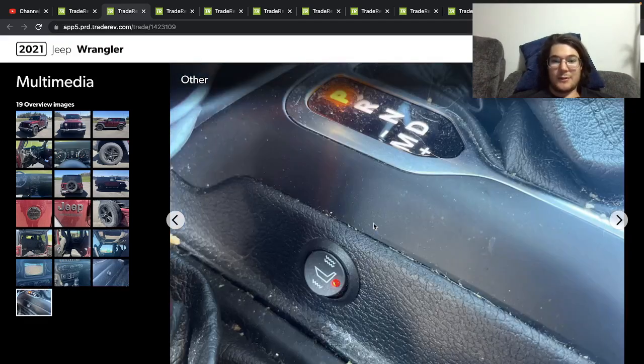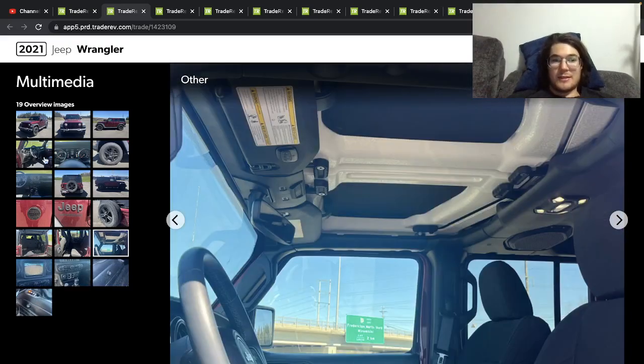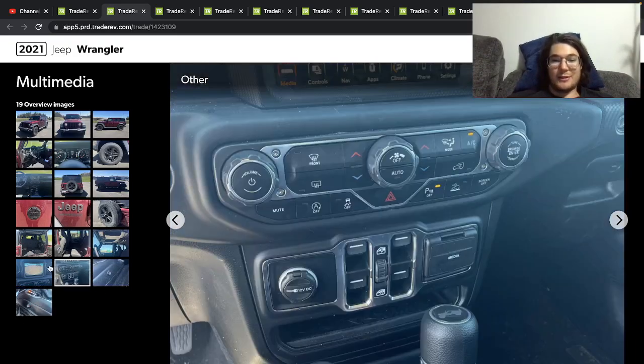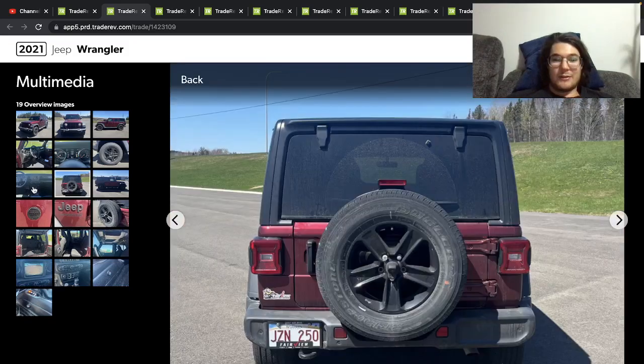Heated seats — looks aftermarket, that's weird. Are the seats aftermarket? I don't know, it looks like some sort of aftermarket heated seats that someone put in. But other than that, yeah, cool looking truck.